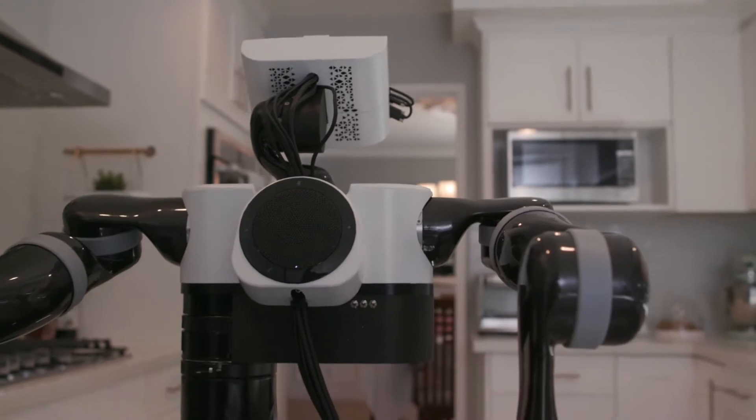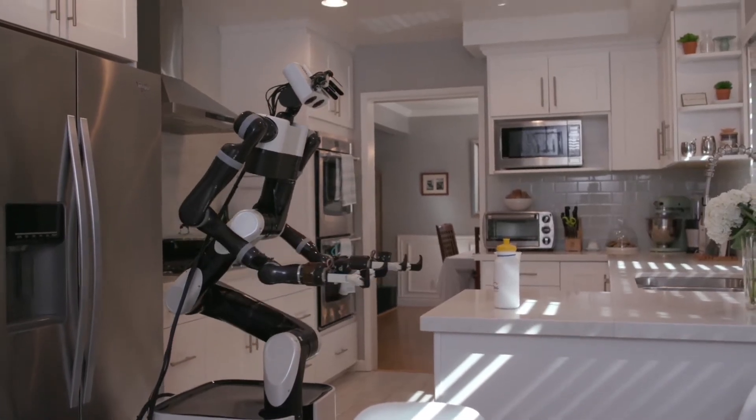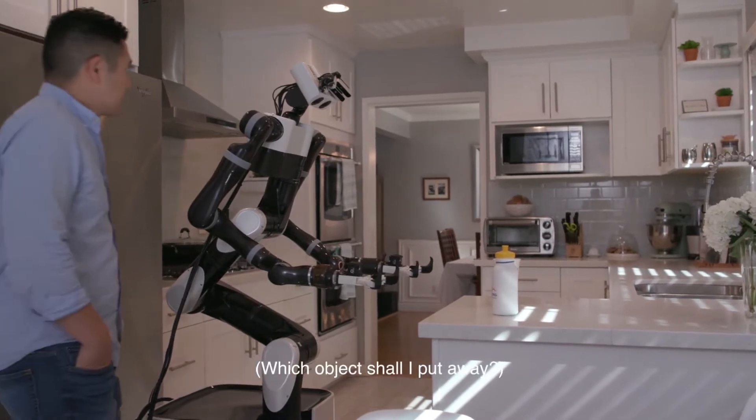In addition to enabling simulation capabilities, we're also developing mobile manipulation that allows the robot to move about the home and learn a wide variety of tasks from a human teacher. Which object shall I put away?